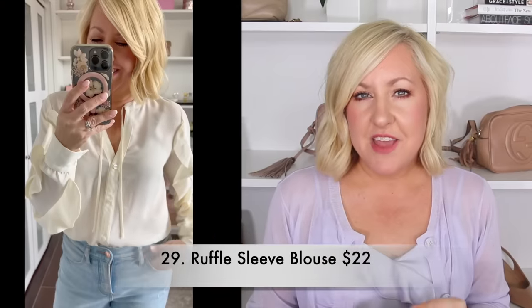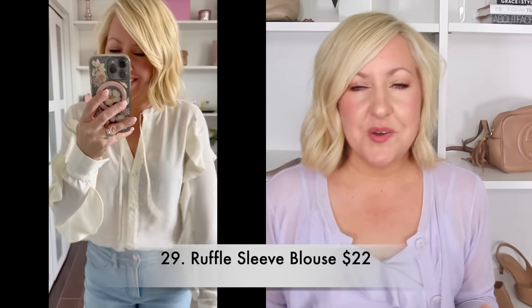I love a great blouse to pair with some denim and I thought this beautiful ivory ruffle sleeve blouse was so unique. I love that it has a little tie detail on the top with buttons down the front, but it also has these little ruffles that run all down the sleeves, making it super fun and flirty and feminine — something very different. Available in three different colors, one of which is a beautiful seafoam type of green that would be gorgeous for springtime.